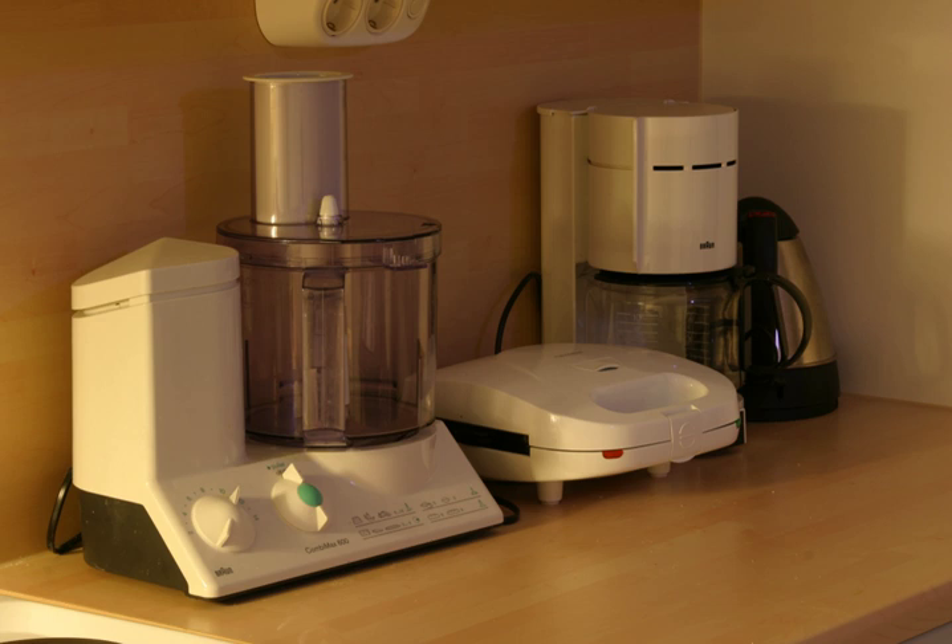Some appliances consist of an electrical motor upon which is mounted various attachments so as to constitute several individual appliances, such as a blender, a food processor, or a juicer. Many stand mixers, while functioning primarily as a mixer, have attachments which can perform additional functions.